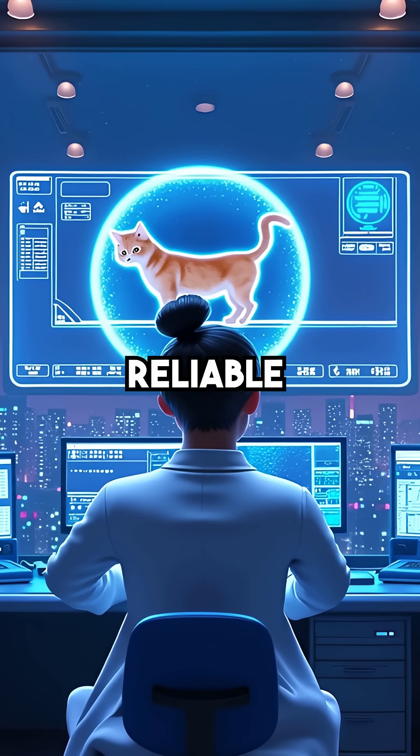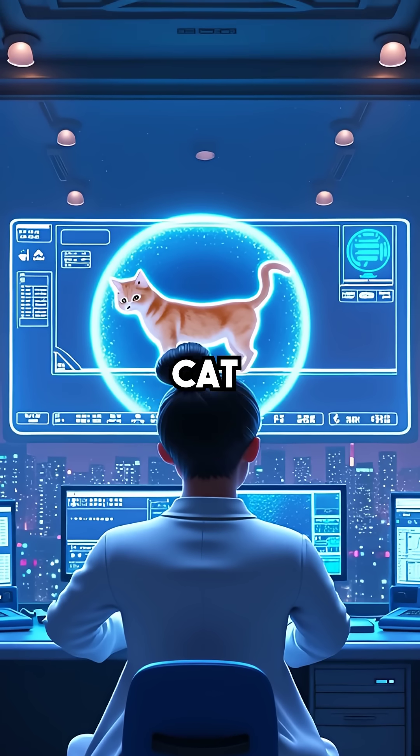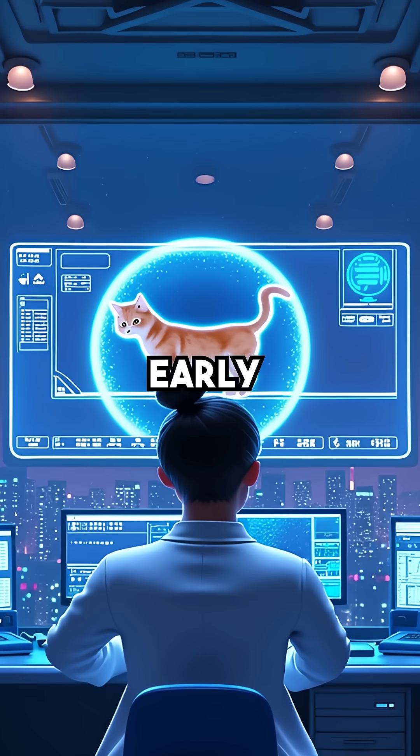This discovery was so reliable that earthquake prediction centers in Japan now officially monitor cat tail behavior as part of their early warning systems.